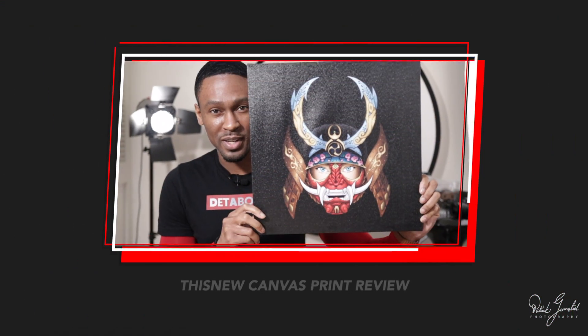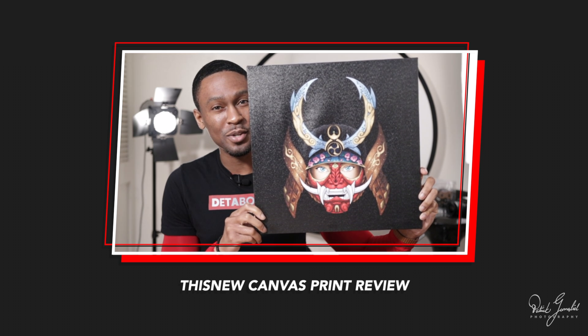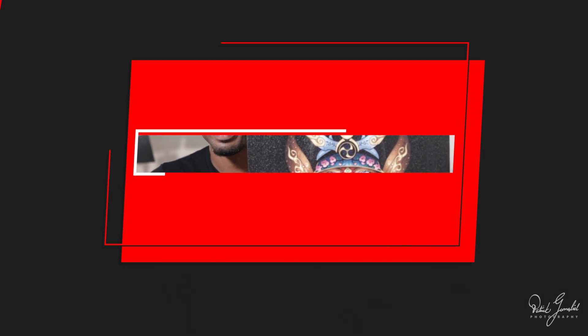For all of these masks, I'm using the same design — my angel-eyed samurai illustration. Previously, I did a video reviewing a canvas print with the same illustration, so I'll drop the link for that in the description too. Another quick point: none of these masks are medical masks.